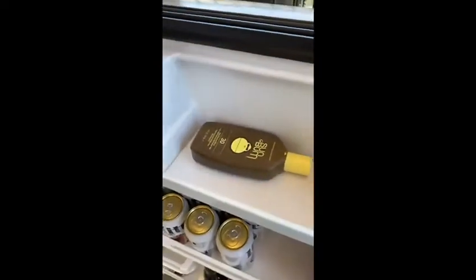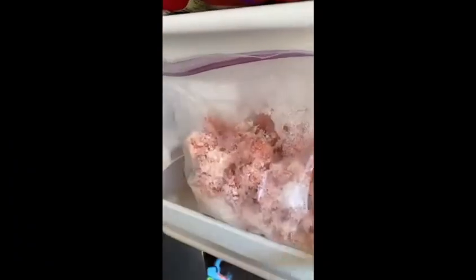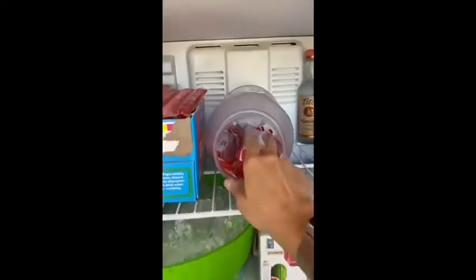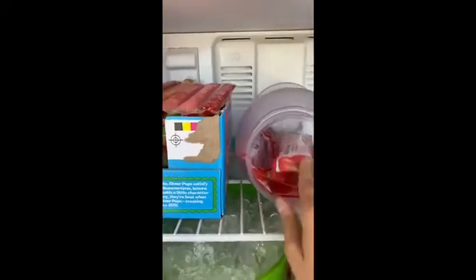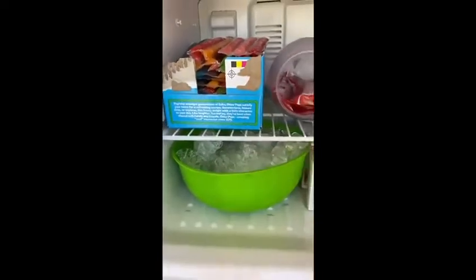You will always find sunscreen in the refrigerator because it keeps it nice and cold. Moving on to the outdoor freezer — we've got some tots and hash browns that we can pop into the air fryer, tons and tons of frozen watermelon, the husband's vodka, ice cream for the kiddo, mommy's otter pops, Hunter's otter pops, and we always try to keep a bucket of ice for beverages out here as well as putting in the dog's water dish.